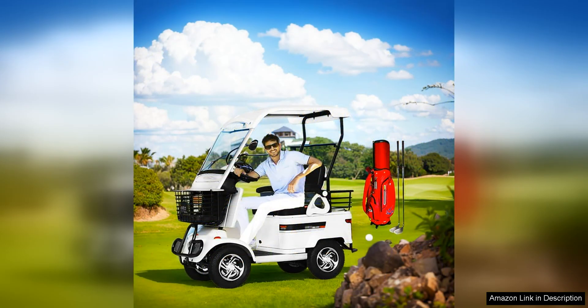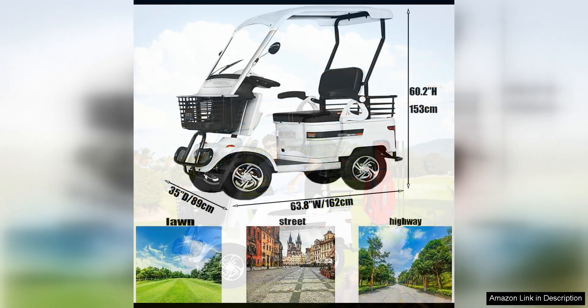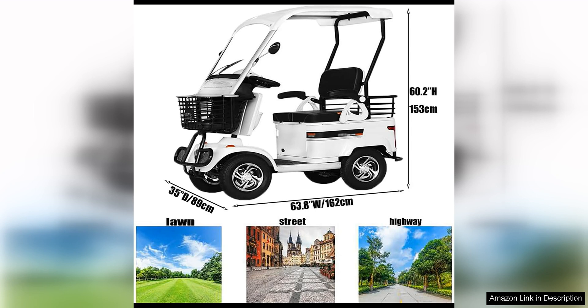One of the standout features of this golf cart is its extra-large capacity storage, which allows you to easily transport all of your gear, whether you're hitting the links or heading out for a day of fun. The spacious storage area is perfect for carrying golf clubs,